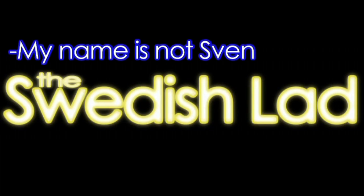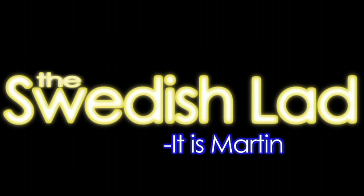Let's do 10 Swedish words, exotic animals. My name is not Sven, it is Martin, ja. Yes, we're gonna do 10 exotic animals, and if you have fear for any of these animals, keep watching. It'll be fun.